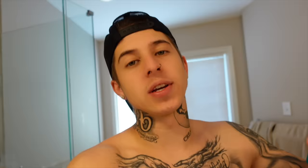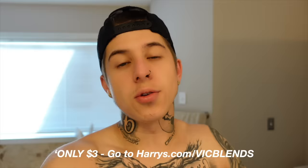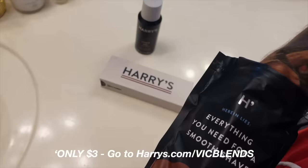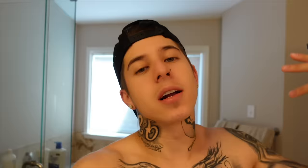My favorite part about Harry's is not just the affordable price you can get your razors at, but the fact that they have their own factory in Germany to ensure that quality. They even give you a 100% money-back guarantee if the quality of your razor doesn't match their standard. You can redeem your trial set for $3 when you click the link in my description. In that trial set, you're going to get a five-blade razor, a weighted handle, a blade cover, and their foaming shave gel. That's a great deal — you got to act fast while supplies last. Click the link down in my description below.